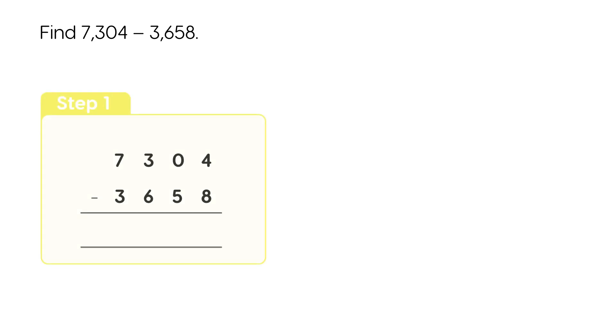Find 7,304 minus 3,658. Step 1: Subtract the 1's. We cannot subtract 8 ones from 4 ones. There are no 10's to regroup, so regroup 1 hundred into 9 tens and 10 ones. 14 ones minus 8 ones is 6 ones.